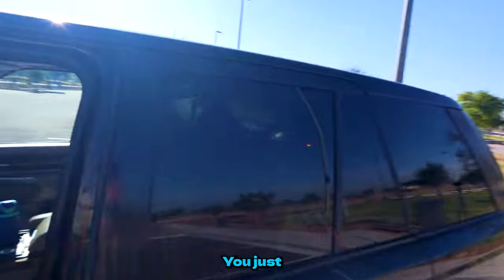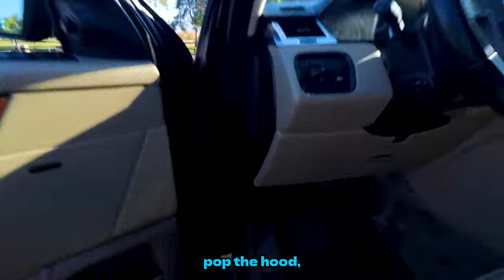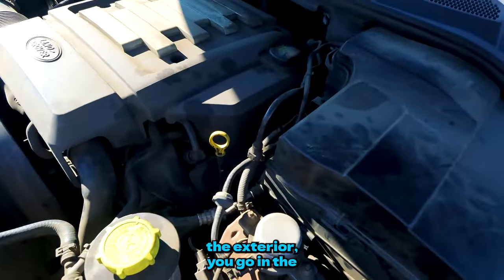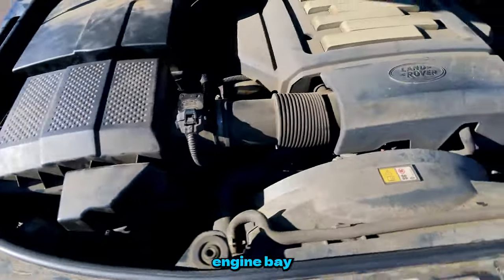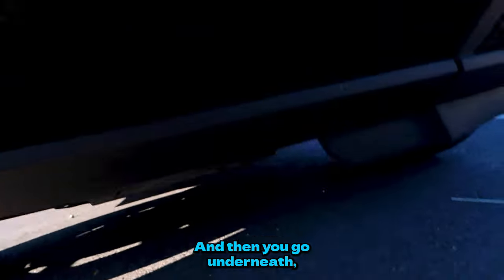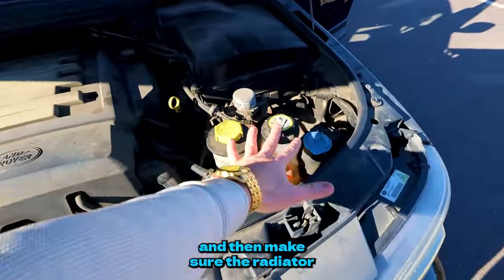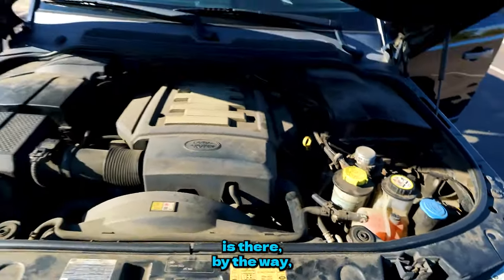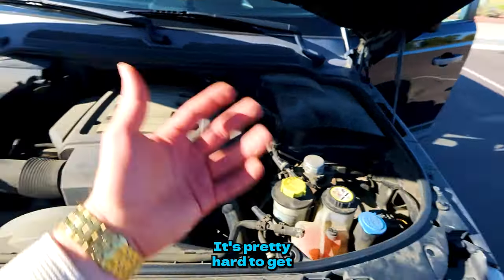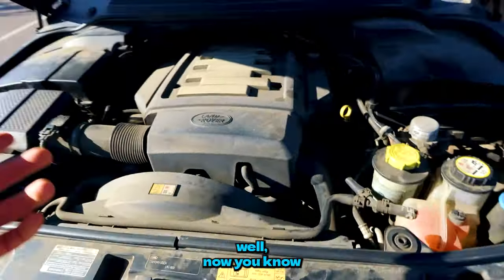Next, pop the hood. The same way you examine the exterior, go into the engine bay and make sure there are no funky leaks. Then go underneath and do the same thing — this one is pretty dry. Make sure the radiator fluid and brake fluid are there. By the way, never open the radiator cap when the engine is hot — it's actually dangerous.